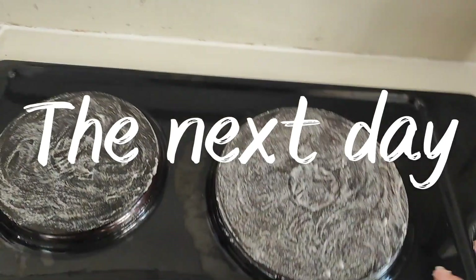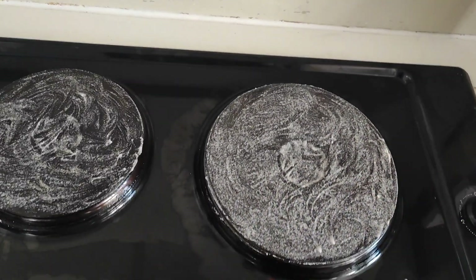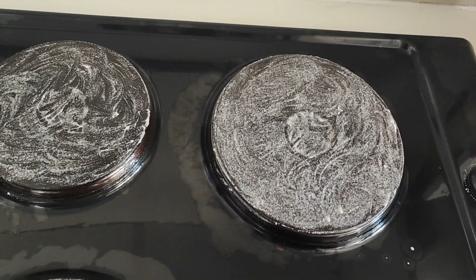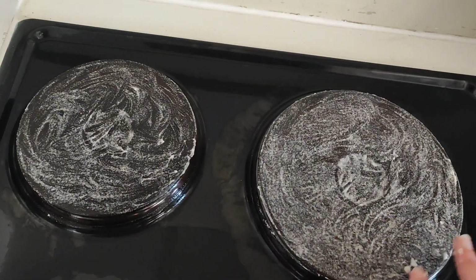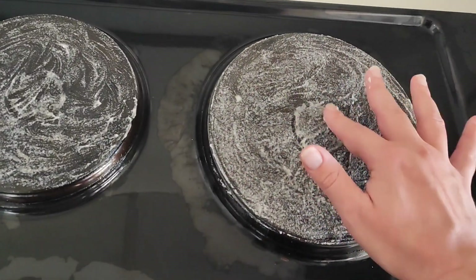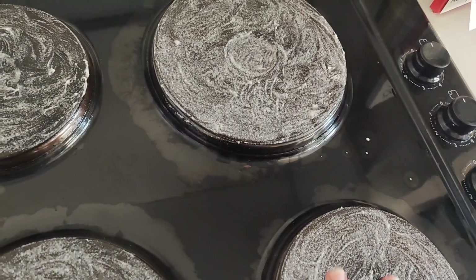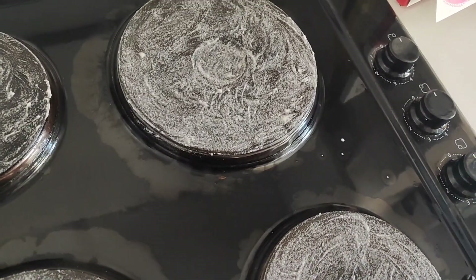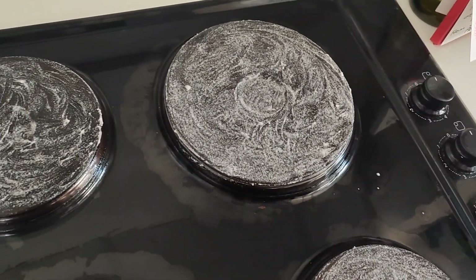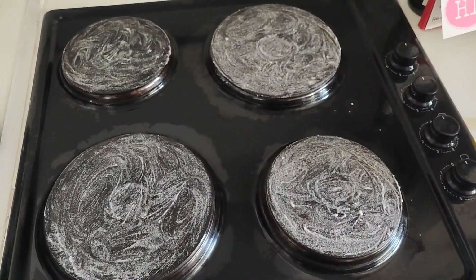I've just made a mixture of bicarb, washing liquid, dishwashing liquid, and vinegar to use on the stovetops because they're quite mucky. Not sure what's on them — don't know if it's just residue from food getting stuck on, or rust or what. But I'm going to let that sit for a while and hopefully it'll sort it out.